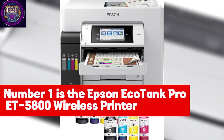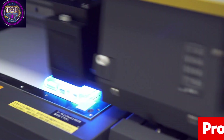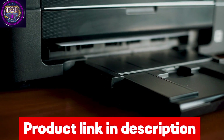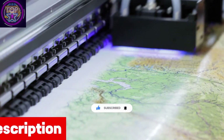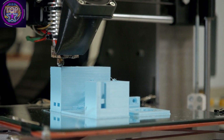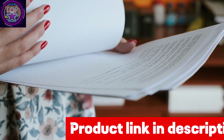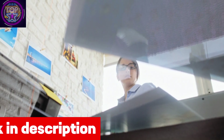Number one is the Epson EcoTank Pro ET-5800 wireless printer. The Epson EcoTank Pro ET-5800 stands out as the undisputed champion in 2024, crowned the best wireless printer under $700. With its groundbreaking low-cost replacement ink bottles, you can save an incredible 80% compared to standard color laser toner cartridges. While cartridges charge a hefty 14 cents per color ISO page, the EcoTank Pro ET-5800 shines with a mere 2 cents.